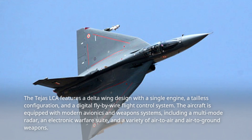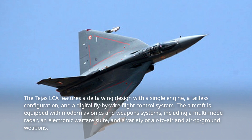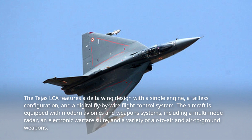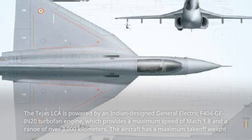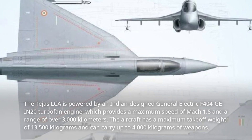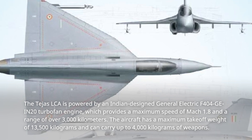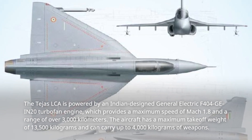The Tejas LCA features a delta wing design with a single engine, a tailless configuration, and a digital fly-by-wire flight control system. The aircraft is equipped with modern avionics and weapons systems, including a multi-mode radar, an electronic warfare suite, and a variety of air-to-air and air-to-ground weapons. The Tejas LCA is powered by a General Electric F404-GE-IN20 turbofan engine, which provides a maximum speed of Mach 1.8 and a range of over 3,000 kilometers. The aircraft has a maximum takeoff weight of 13,500 kilograms and can carry up to 4,000 kilograms of weapons.